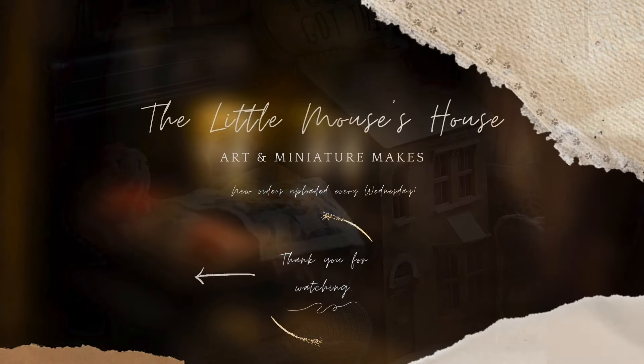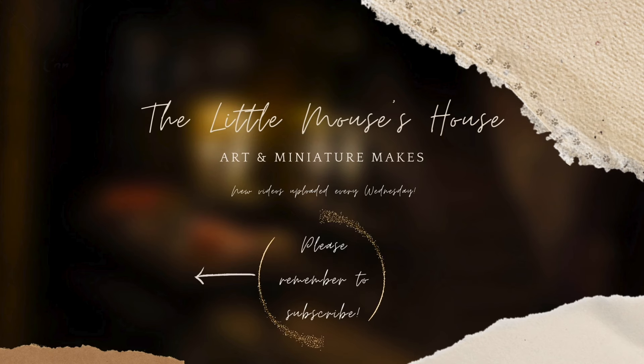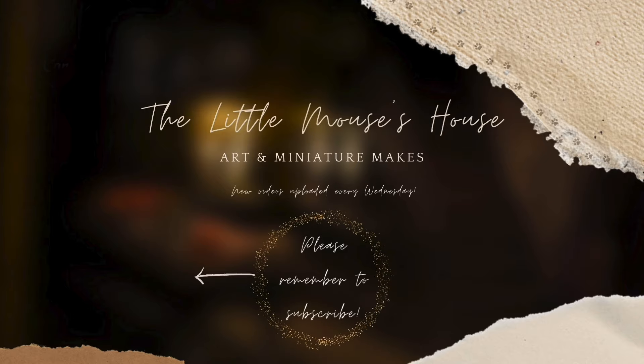I hope you've enjoyed watching this video! Please let me know in the comments what sort of interior I should do in my new doll's house — I'm very excited to make a start, but I'll probably begin in the summer. Thank you so much for watching. Hit subscribe if you'd like to keep watching more videos, and I'll see you next Wednesday.